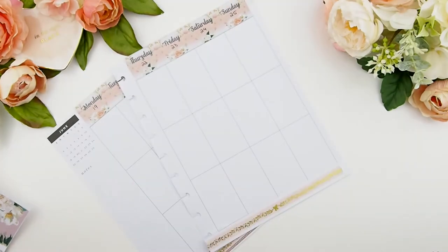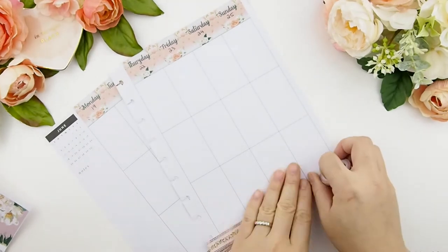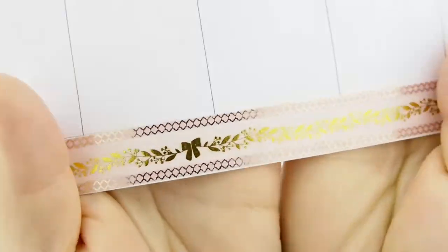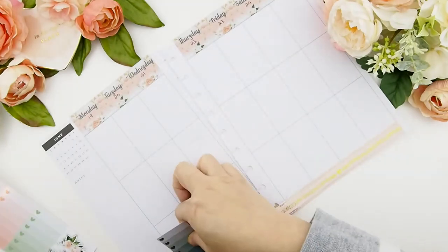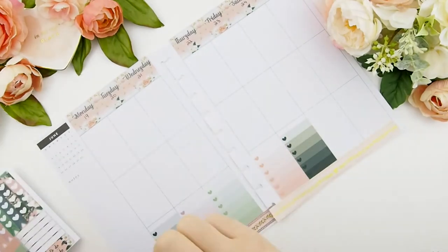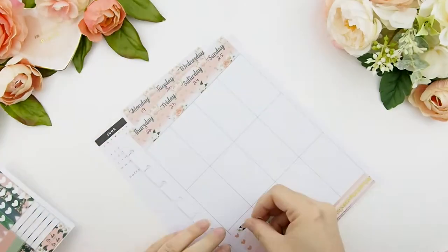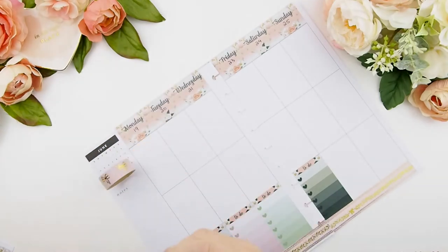I was pretty indecisive, kept changing my mind, but I've stuck with it and I'm going to use these two. I'm so in love with this. Next I'm going to do my to-dos, placing down my ombre heart check boxes. I like to build my planner from the bottom up — everybody's different, but that's how I like to place my stickers. Next I'm going to work on my top washi.